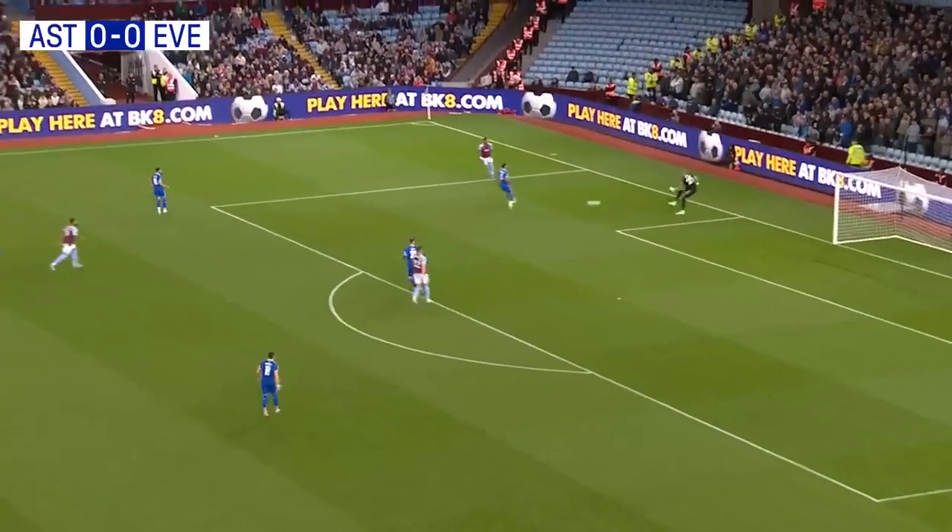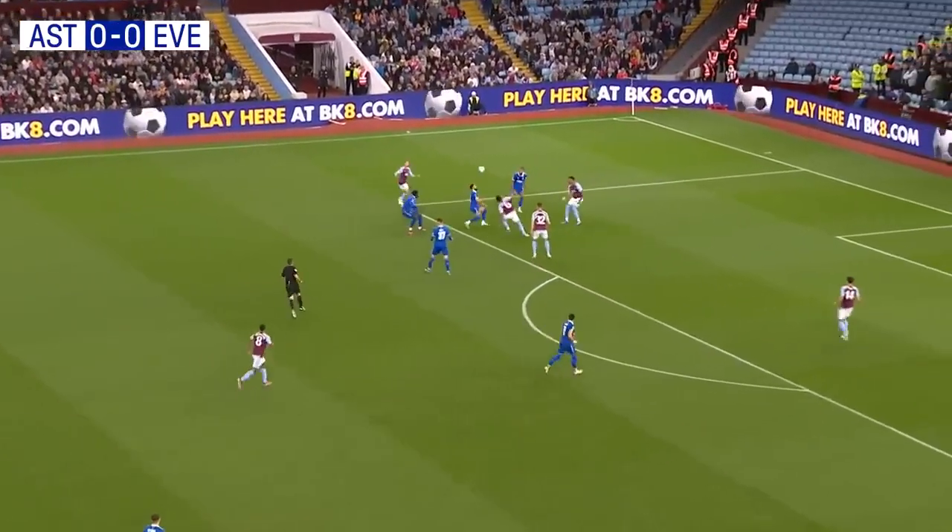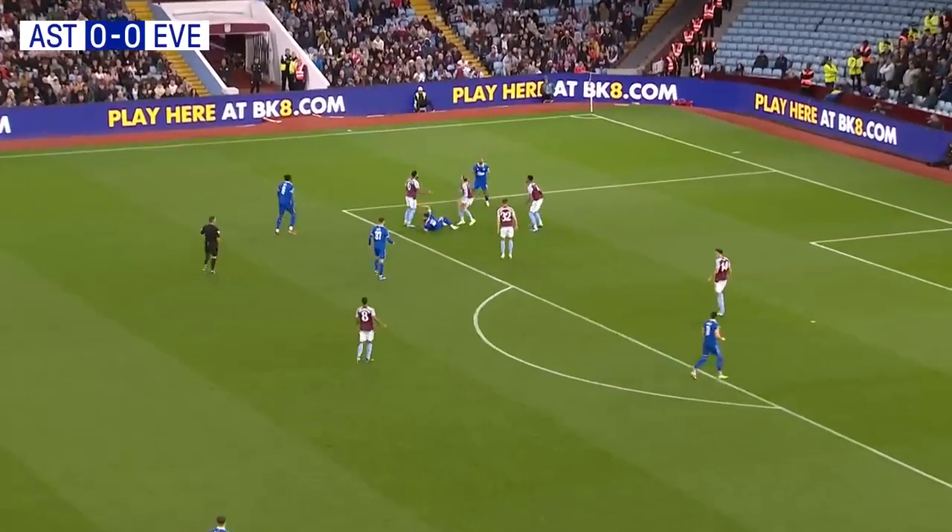Everton are forcing Villa back to their goalkeeper and forcing mistakes from Aston Villa. Can Everton capitalise?